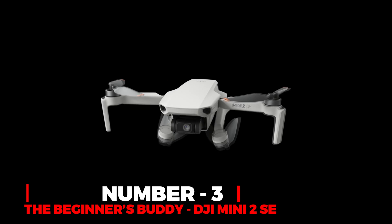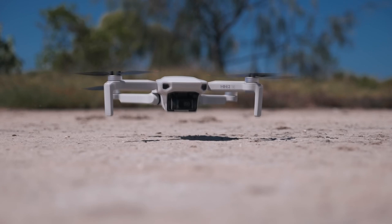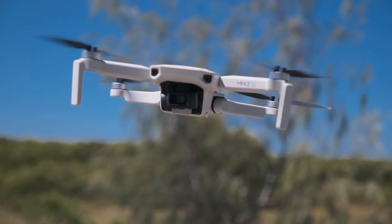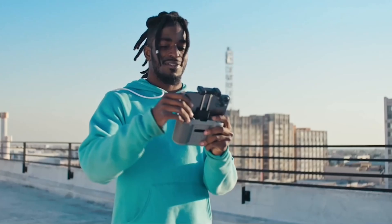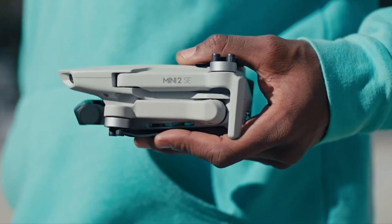Number 3: The Beginner's Buddy, DJI Mini 2SE. The DJI Mini 2SE stands out as a commendable choice for budget-friendly drone enthusiasts, clinching the bronze medal in the vast realm of drones. Tailored specifically for beginners venturing into the world of piloting, this compact drone brings forth a myriad of features that set it apart.